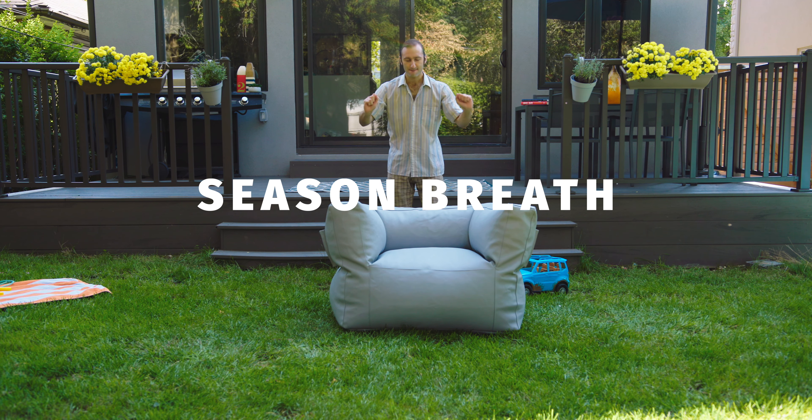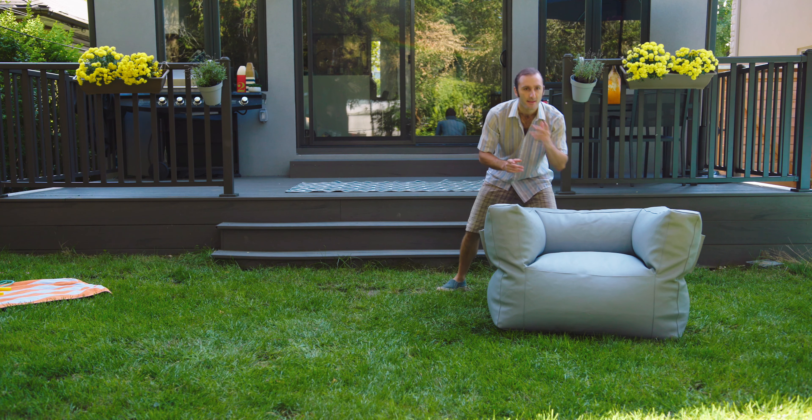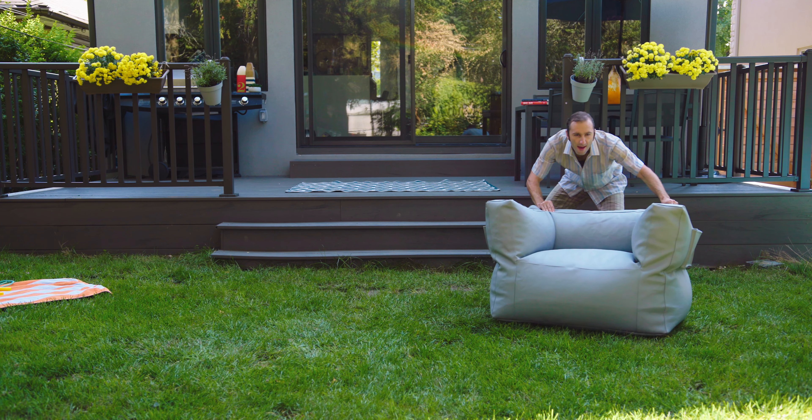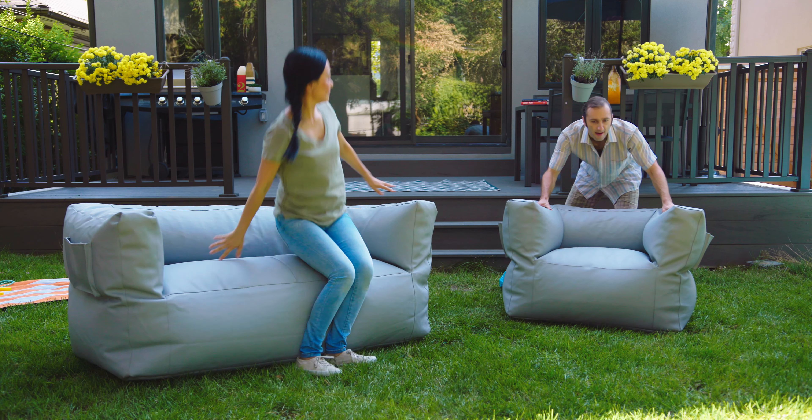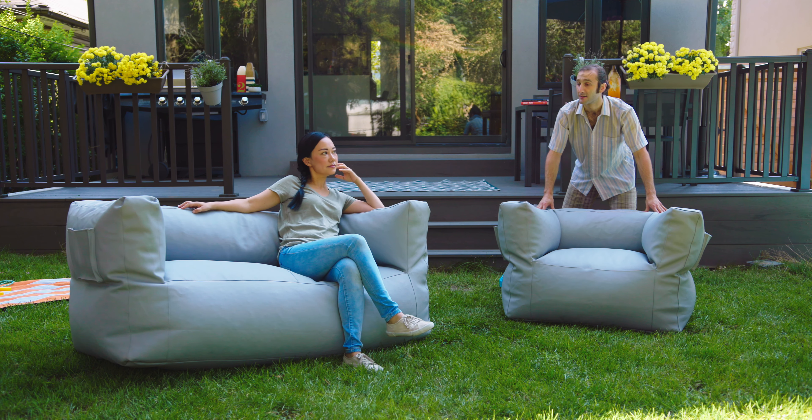The Season Breath. It comes in a single armchair version and a loveseat version. It's comfortable, durable, and practical.